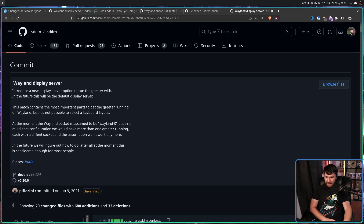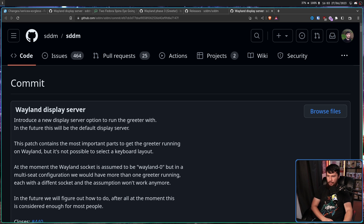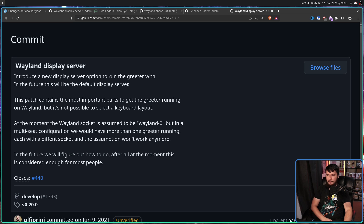Included in this is a change from years back — 2021 — where a Wayland display server option was introduced to run the Greeter with. In the future, this will be the default display server. This patch contains the most important parts to get the Greeter running on Wayland, but it's not possible to select a keyboard layout at the moment. The Wayland socket is assumed to be Wayland-0, but in a multi-seat configuration we would have more than one Greeter running, each with a different socket, and the assumption won't work. Most people are not running a multi-seat system — they are the only person logging onto that computer.